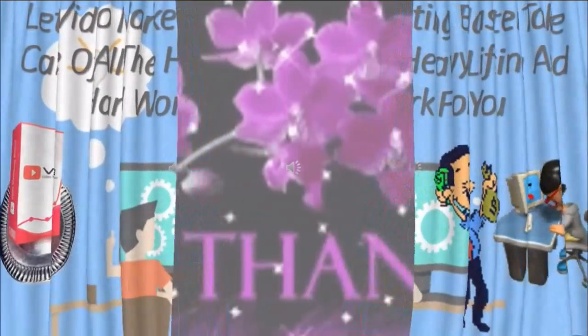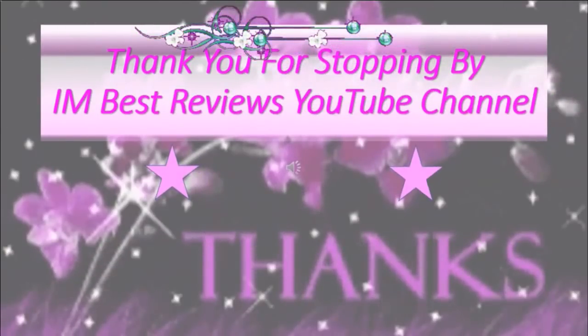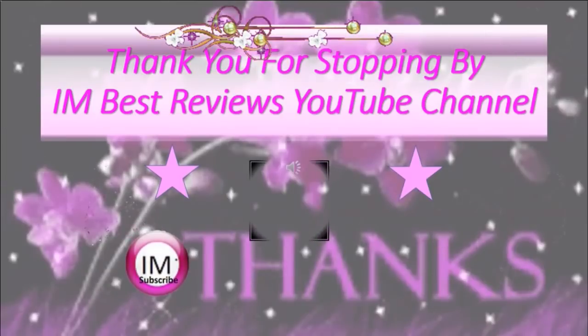Thank you so much for stopping by I Am Best Reviews YouTube channel today. Please like and subscribe and come back later to check out more review videos. Thank you once again.